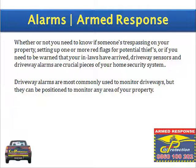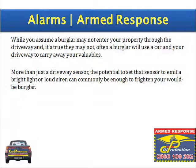Driveway alarms are most commonly used to monitor driveways, but they can be positioned to monitor any area of your property. While you might assume a burglar may not enter through the driveway, often a burglar will use a car and your driveway to carry away your valuables. More than just a driveway sensor, the potential to set that sensor to emit a bright light or loud siren can commonly be enough to frighten a would-be burglar.